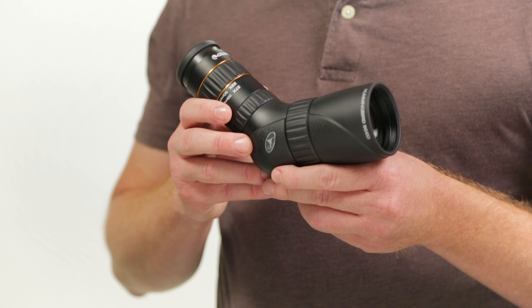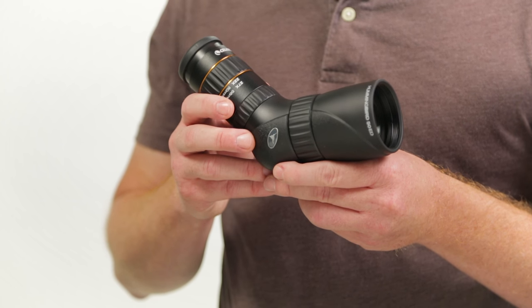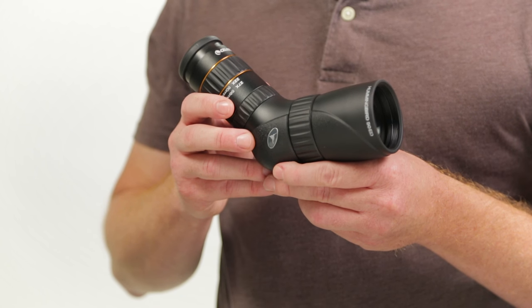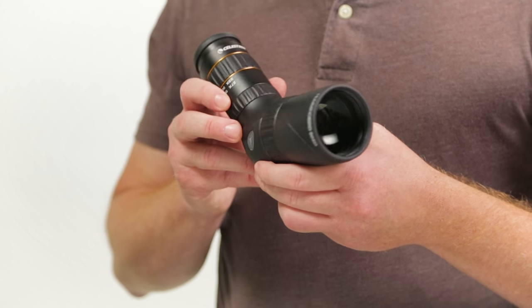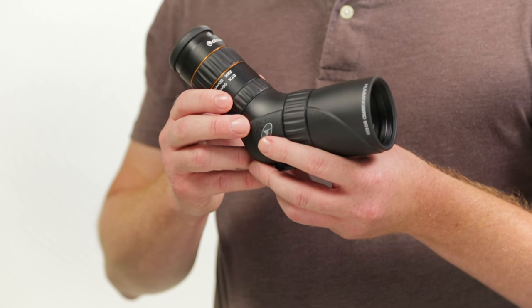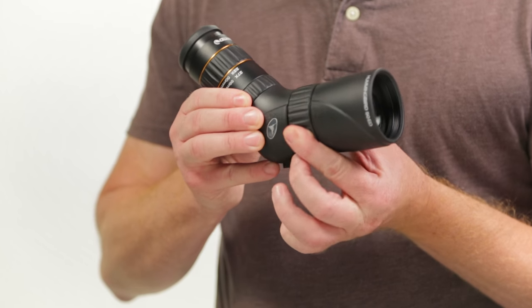The aptly named Celestron Hummingbird ED Spotting Scope comes in two compact sizes of 50 and 56 millimeters. Both are available only in an angled eyepiece configuration. The ED glass used ensures a sharp, high-contrast image. Magnification is controlled at the eyepiece, and there's a helical focus ring on the body.